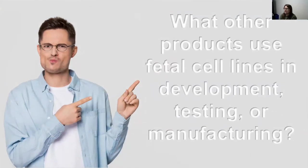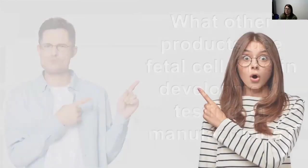So what other products use fetal cell lines in development, testing, or manufacturing? To some, hearing that fetal cells are used not only to develop vaccines but to test or manufacture them might be concerning and might make someone second-guess taking a COVID vaccine. But the truth is there are many products we use every day that use fetal cell cultures for development, testing, and manufacturing.